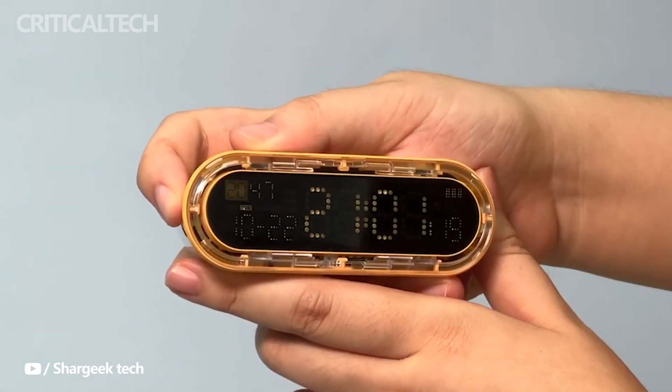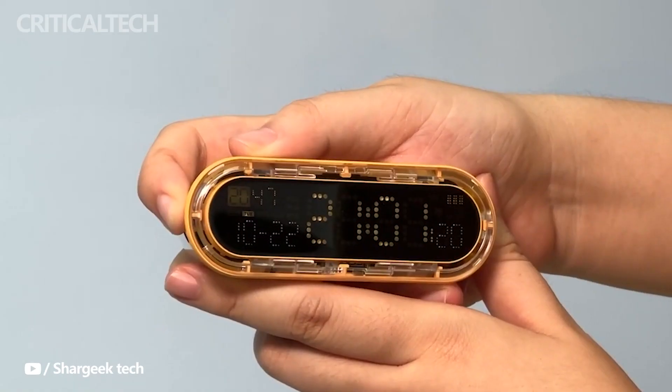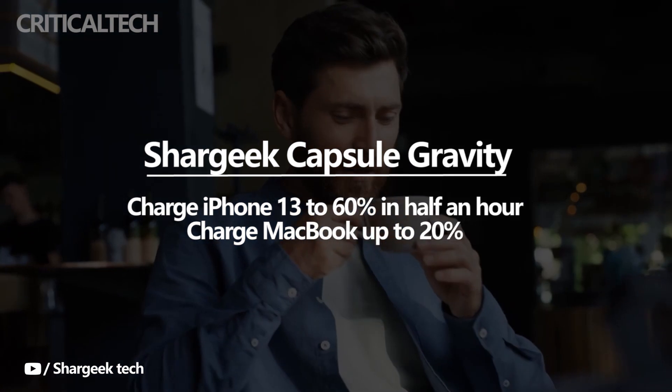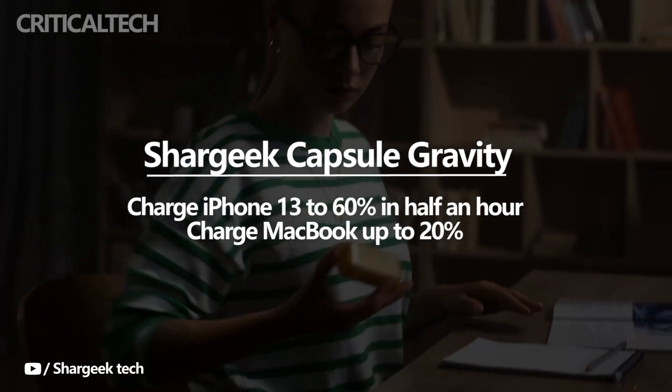It can be useful as a Pomodoro timer or stopwatch. You can flip the device over to restart the clock. The Power Bank can charge both iOS and Android devices at 20W speeds. It can charge an iPhone 13 to 60% in half an hour, and can also charge a MacBook up to 20% and other compatible devices.